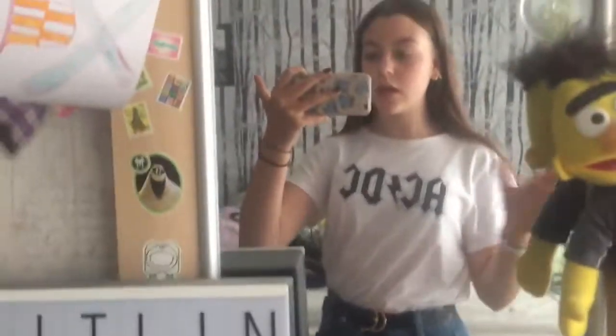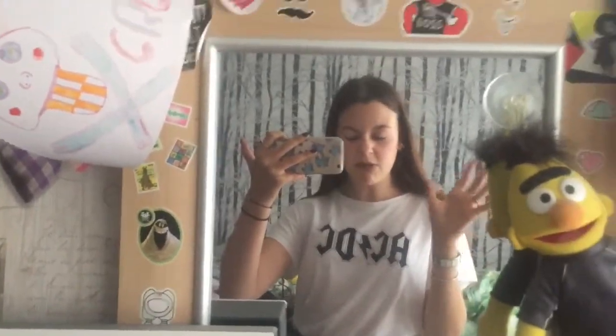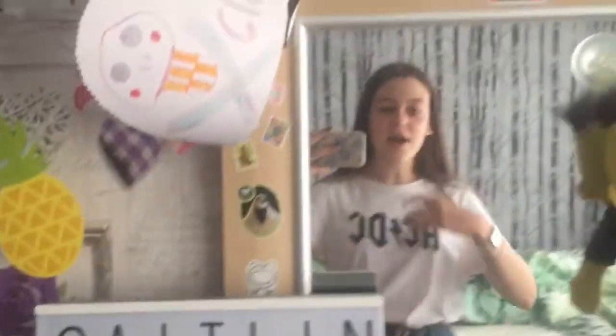I'm wearing this ACDC top which is from Primark. Any ACDC fans? I'm not just wearing this because it's ACDC — I do listen to the band. Before anyone says she probably didn't even know who they are, I do listen to them and I do like the music. This is actually a medium because when I bought it, I bought it oversized, and it kind of fits me normally now.